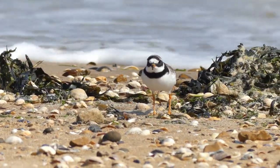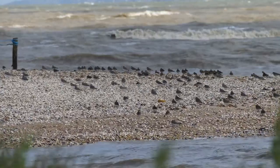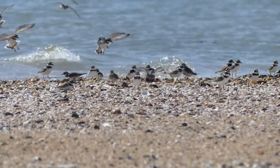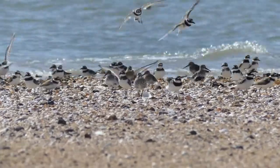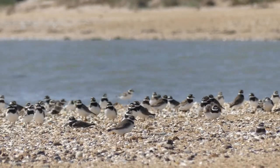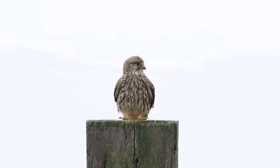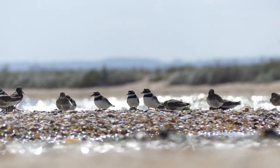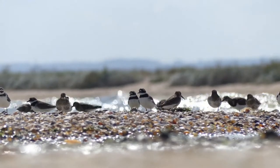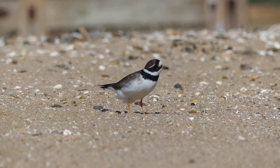Ringed Plovers feed mainly alone, but they often form flocks at high tide, and this is a good time to see them interacting. The advantage of flocks is safety in numbers — if a predator arrives, it is hard for it to pick out an individual in the group, and there are more eyes to look out for predators. If just one bird sees danger...